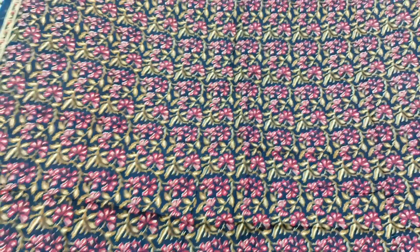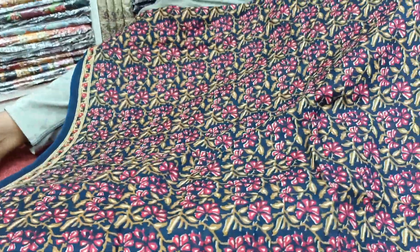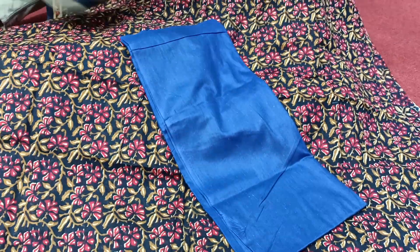This is blue and the shade color is very beautiful. The body has full frills, and the shalwar has full matching.